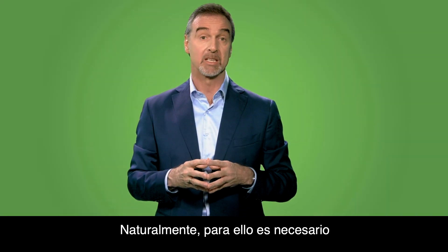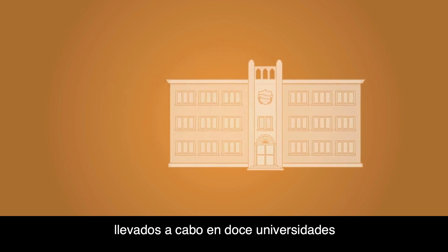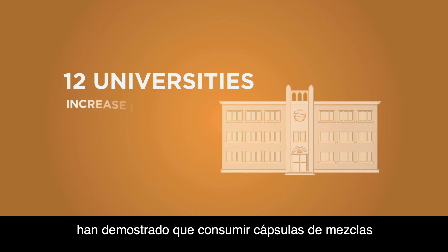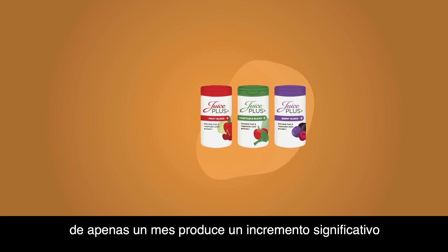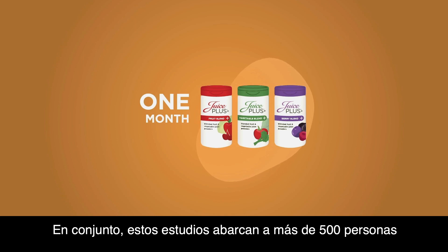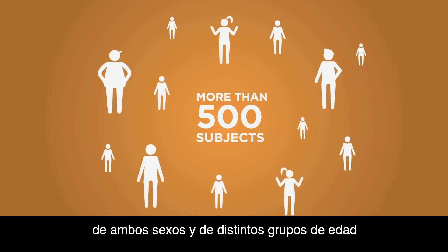Of course, the vitamin E needs to be bioavailable if this is to occur. Controlled clinical studies conducted at 12 different universities all reported a significant increase in vitamin E in the bloodstream after consuming Juice Plus Fruit, Vegetable and Berry Plant capsules for as little as one month. Combined, these studies included more than 500 subjects in both genders and across various age groups.